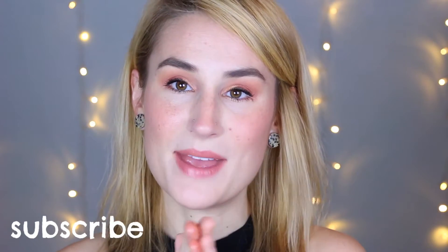What's up guys, welcome back to my channel. If you are new here, my name is Khaki, and today we are going to be playing with some indie makeup — this is a brand that came in my Birchbox.